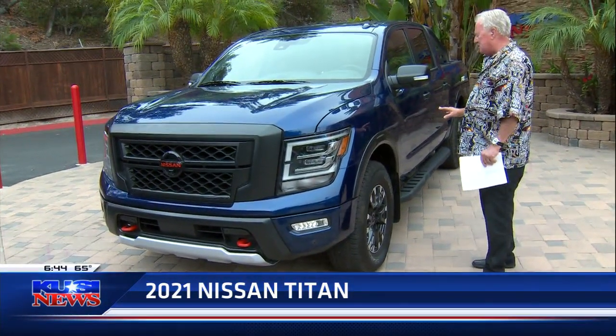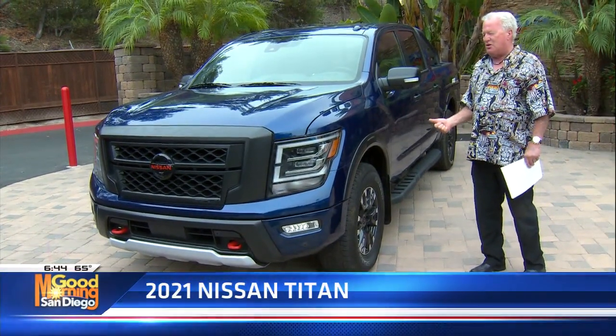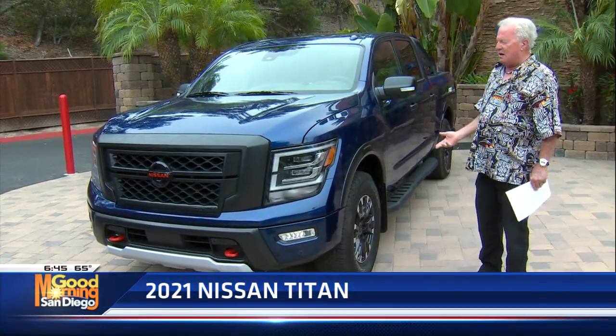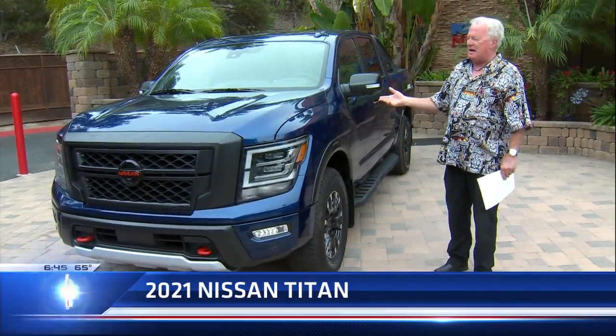This truck is extremely capable of doing anything and everything you want to do, from towing to going off-road. It's got 400 horsepower, 413 foot-pounds of torque, and a nine-speed automatic.